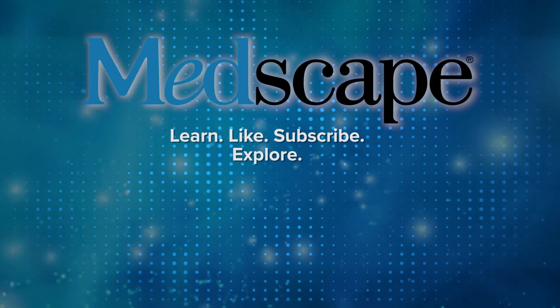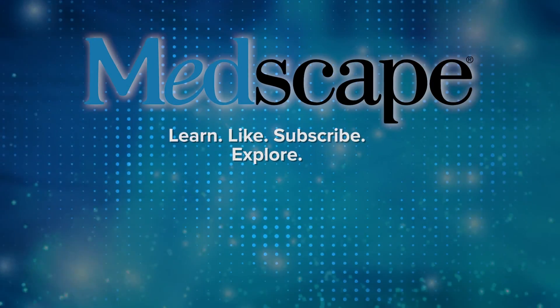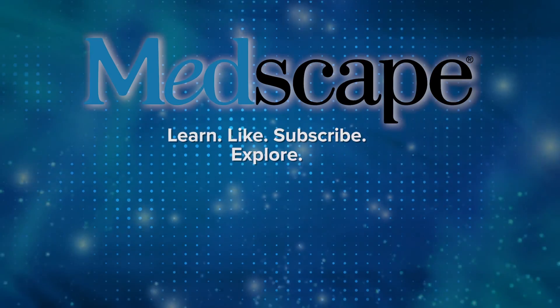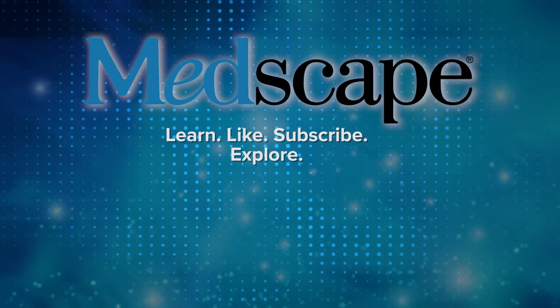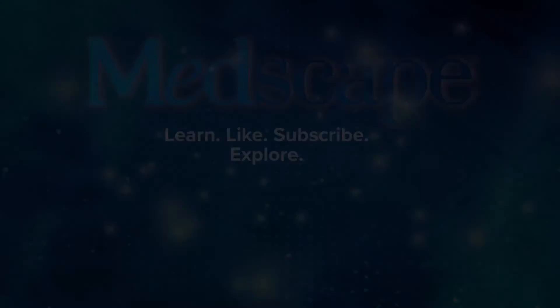Thanks for joining me today to discuss it. Thank you. Signing off from Medscape, this is Dr. Michelle O'Donoghue.